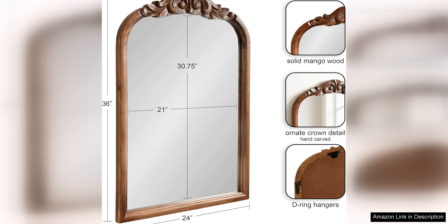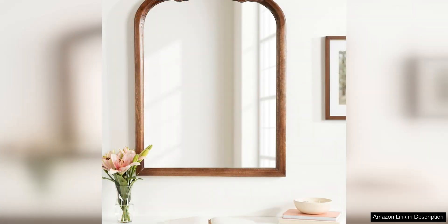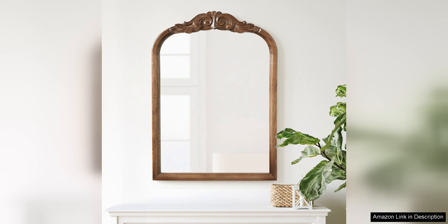The traditional arch design of the mirror gives it a timeless and classic look that will never go out of style. The frame is well crafted and sturdy, with clean lines and a smooth finish that adds a touch of sophistication to any room. The mirror itself is high quality and provides a clear reflection, making it both functional and decorative.